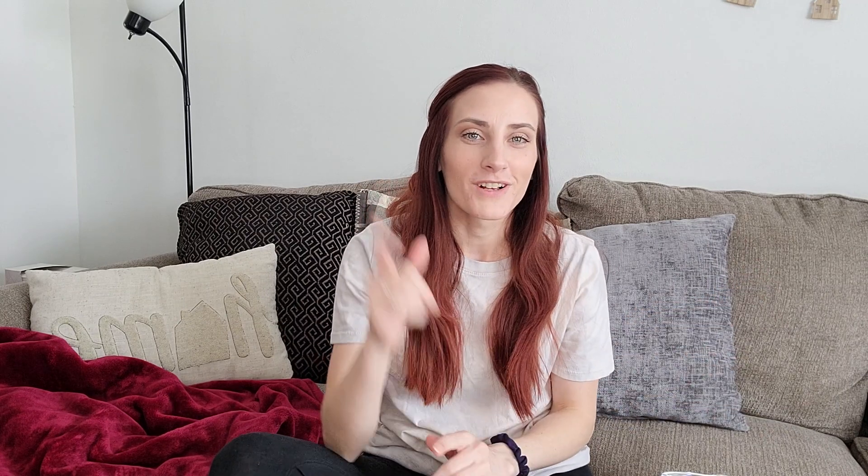That is it for today's video. Thank you guys so much for watching. Let me know in the comments down below what some of your favorites of 2020 are. It's been a crazy year, but I'm thankful I found some good things out of it. Make sure you guys are subscribed, click the bell so you get notified when I upload, and I will see you guys in the next one. Bye!